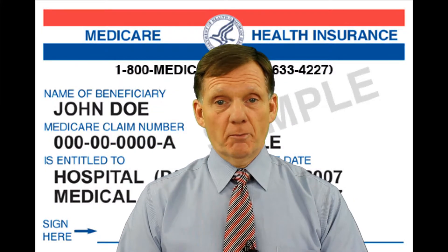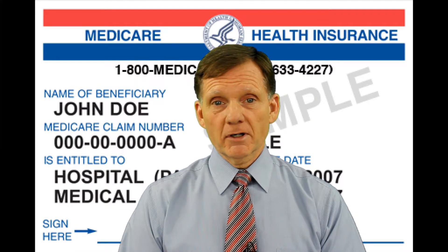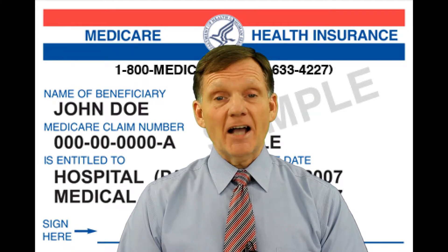Medicare Part A is one of the original components of the Federal Health Insurance Program for Americans age 65 and older. It's the element that provides hospital insurance.